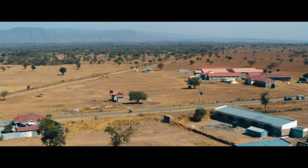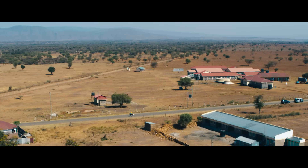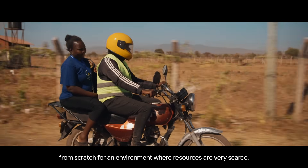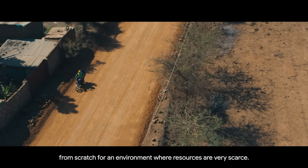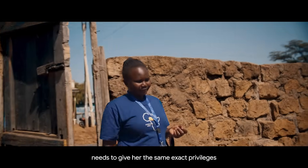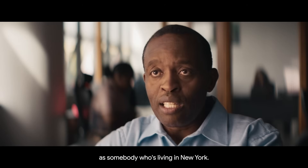Yeah, literally. With Open HealthStack, Google deliberately designed from scratch for the environment where resources are very scarce. This tool that I'm putting in a woman's hands needs to give her the same exact privileges as somebody who's living in New York.